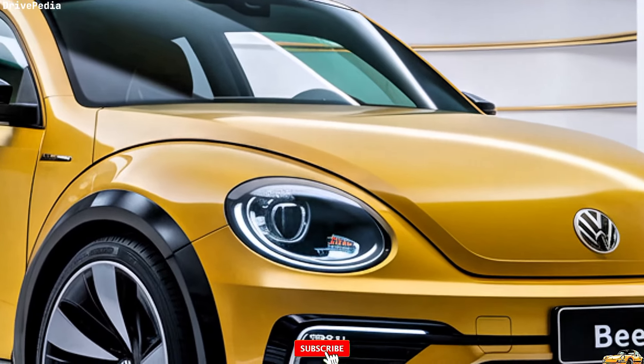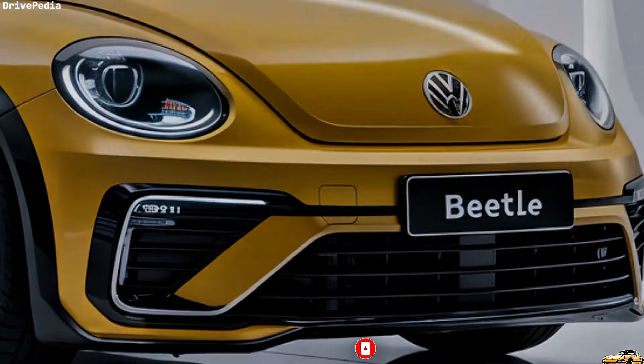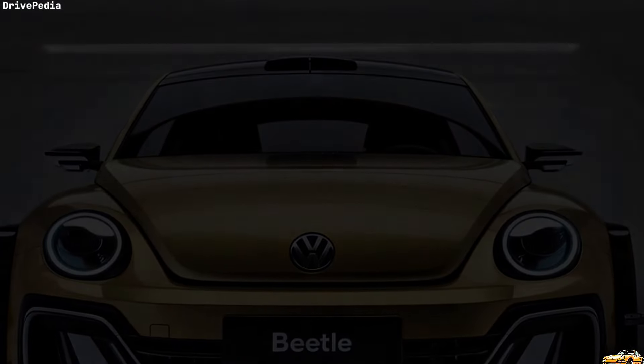Thanks for tuning in to the Drivepedia. Don't forget to like, subscribe, and hit that notification bell for more updates on the latest in automotive news. What do you think about the new Beetle? Let us know in the comments below. We'll see you next time.